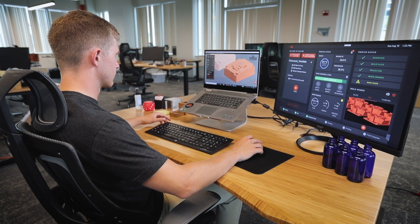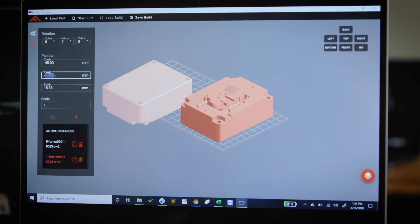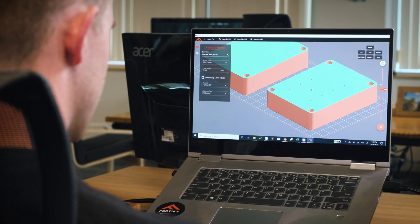Everything starts in Compass, Fortify's 3D printing software. This is where the user is able to configure and orient their build, generate any required supports, and slice their model prior to printing.